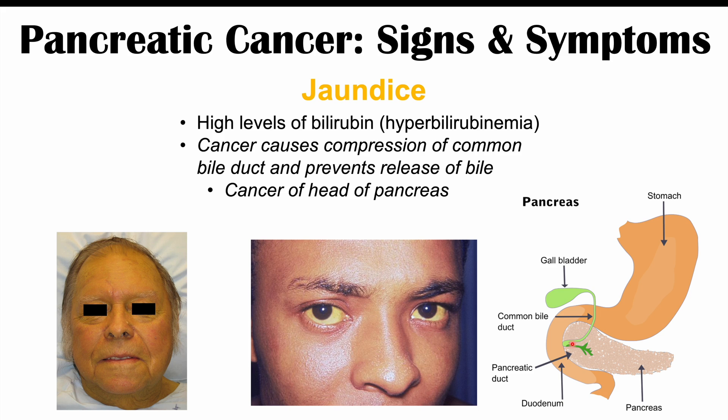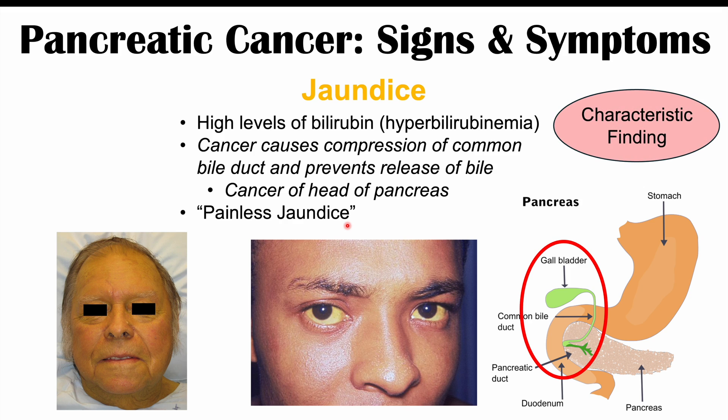Bilirubin is excreted in the bile, which is concentrated in the gallbladder and released through the common bile duct into the small intestine. If there is an obstruction, bile and bilirubin cannot pass into the small intestine, causing a backup and buildup of bilirubin in the blood — leading to yellowing of the skin and eyes. The hallmark characteristic finding in pancreatic cancer is this jaundice, called painless jaundice or painless obstructive jaundice. The abdominal pain is often mild and vague, so the jaundice is considered the characteristic finding, though it is not present in all patients.